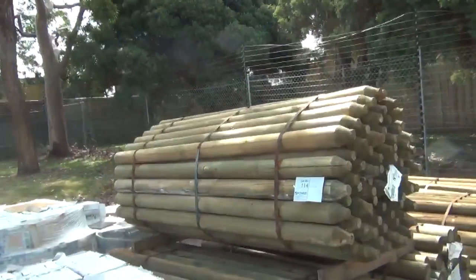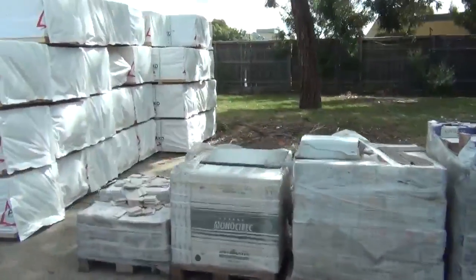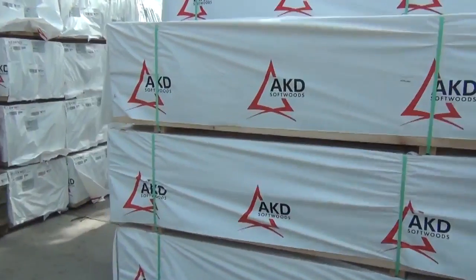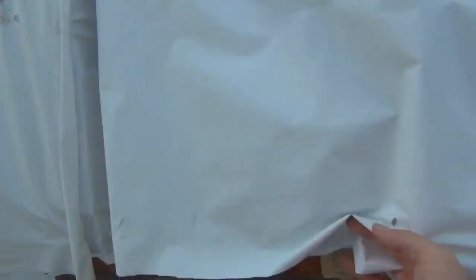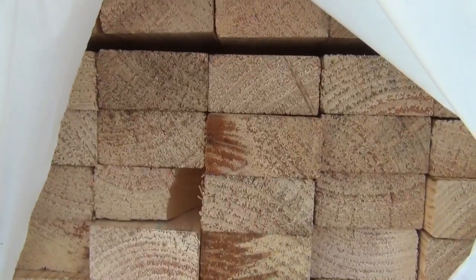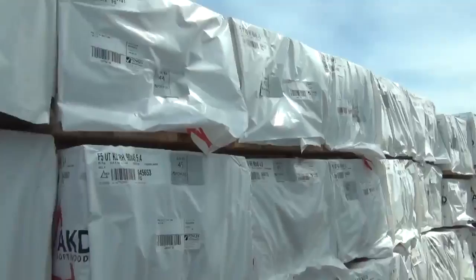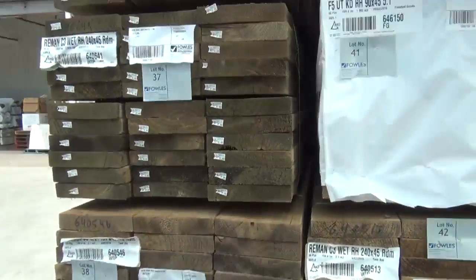Treated pine rounds — got about four or five packs of those 1.8s in tomorrow. These 5.4s came in this morning — sensational looking timber, only been run a couple of days ago, doesn't get any fresher than that. Fantastic looking framing. You can see five-four, six-meter F5 — mountains of F5 tomorrow in the 90 by 45. A bit of treated pine in the front here — 240 by 45.